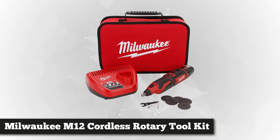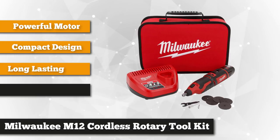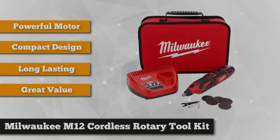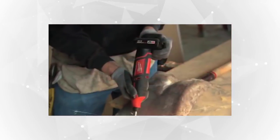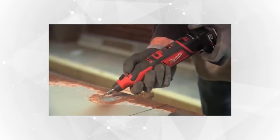Taking our second spot is the Milwaukee M12 12-volt lithium-ion cordless rotary tool kit with a 1.5 amp battery and charger. Whether you're an auto mechanic, electrician, carpenter, crafter, or simply a homeowner, this versatile tool is undoubtedly a great addition to your toolbox. It's the most powerful and compact cutoff solution for professionals and do-it-yourself enthusiasts.